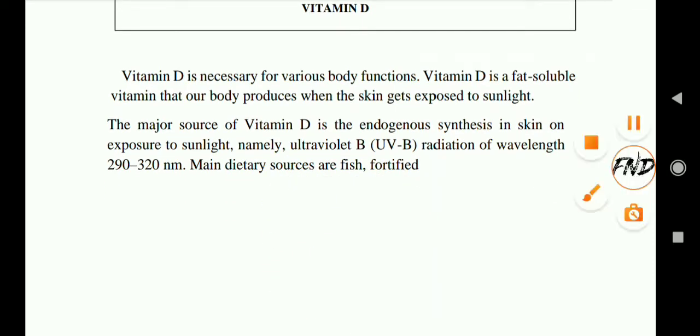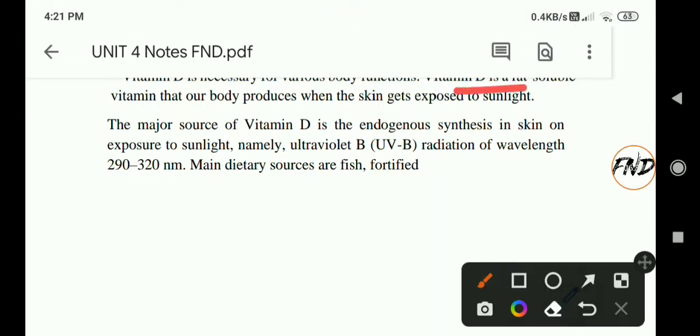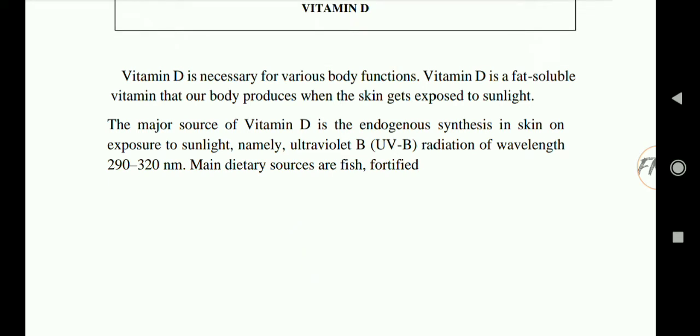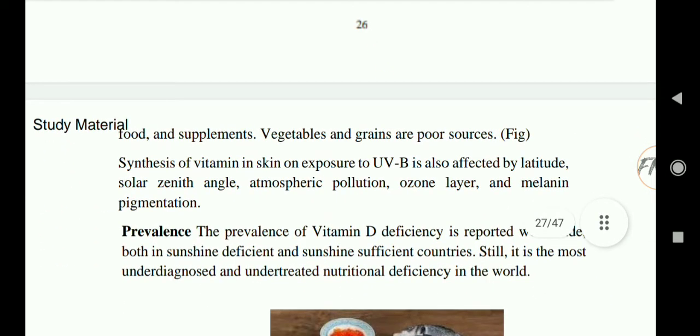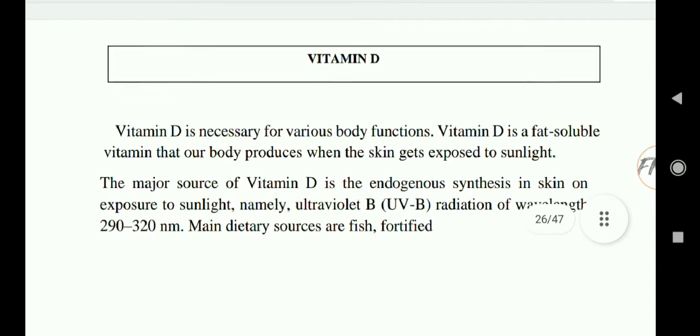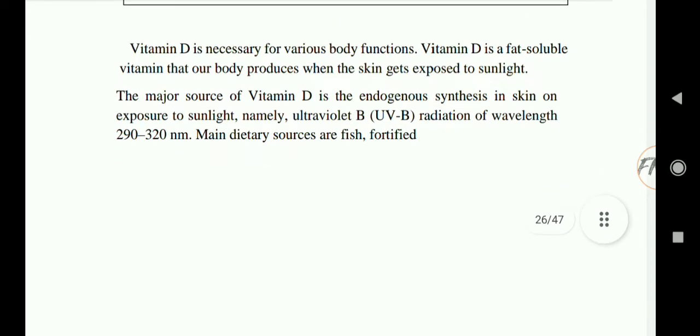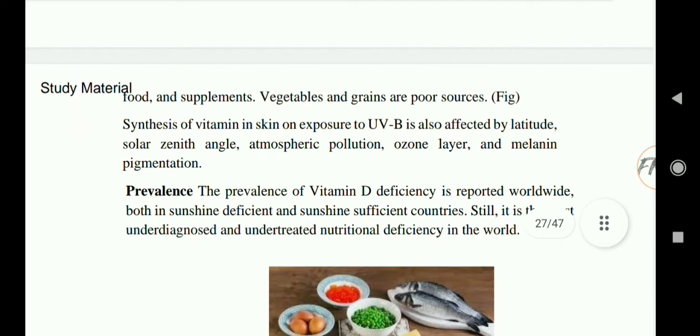Next is vitamin D. Vitamin D is a fat soluble vitamin that our body produces when the skin is exposed to sunlight. The major source is endogenous synthesis in the skin through exposure to ultraviolet B radiation of wavelength 290 to 320 nanometers. Main dietary sources are fish, fortified foods, and supplements. Vegetables and grains are poor sources. Synthesis of vitamin D in the skin on exposure to UVB is also affected by latitude, solar zenith angle, atmospheric pollution, ozone layer, and melanin pigmentation.